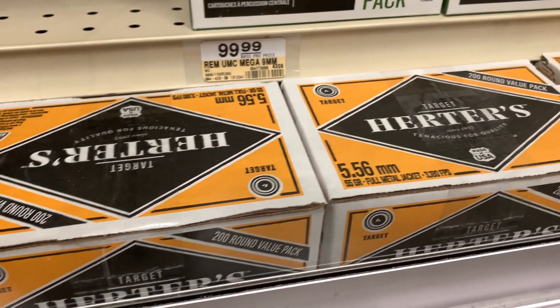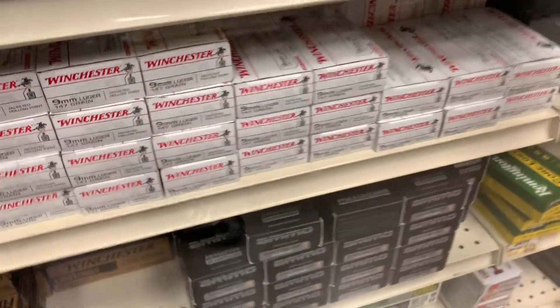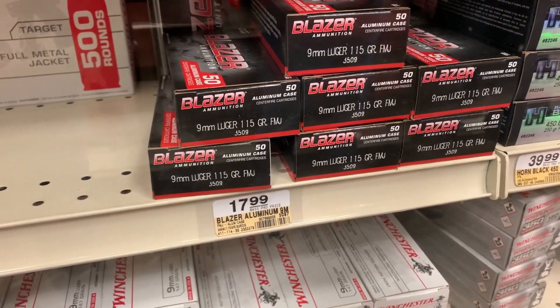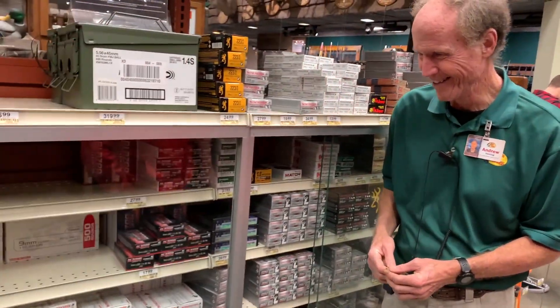Just get a big box of that right there. Blazer 115 grain 9mm — $17.99 on that one. Hey, what's going on Andrew, how you doing man?